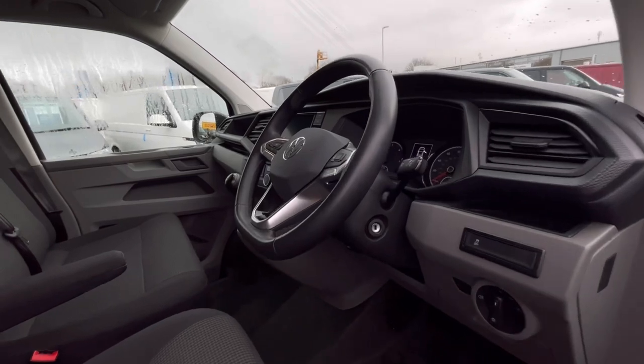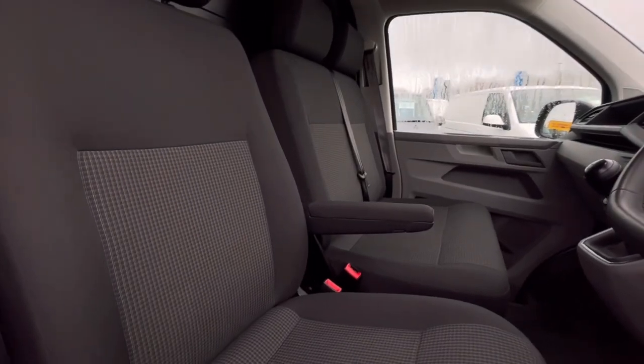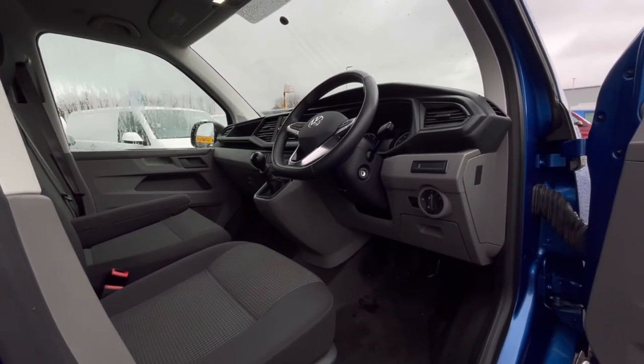As we access the front of the van, we have a comfortable interior jam-packed with fantastic features, starting with the driver's seat, which is fitted with an armrest, offering you and your passengers a relaxing driving experience.